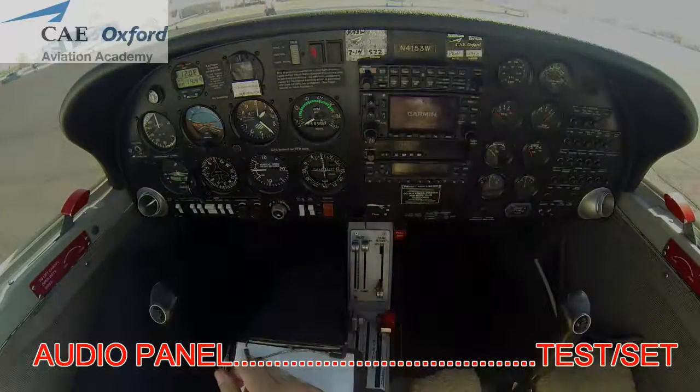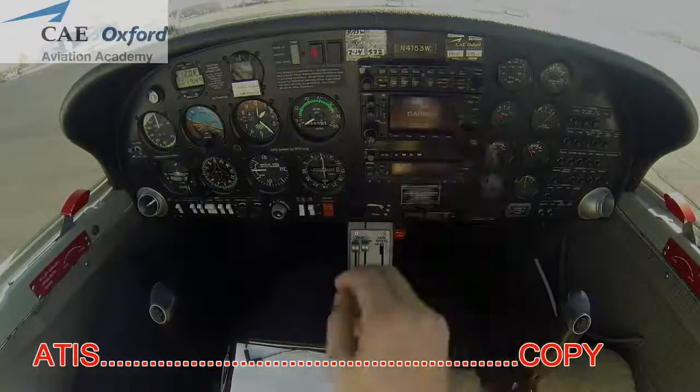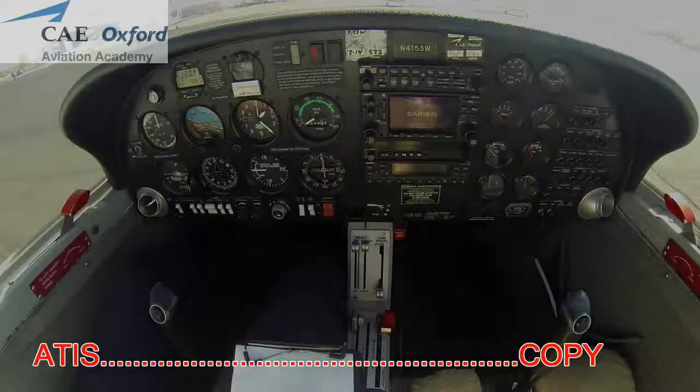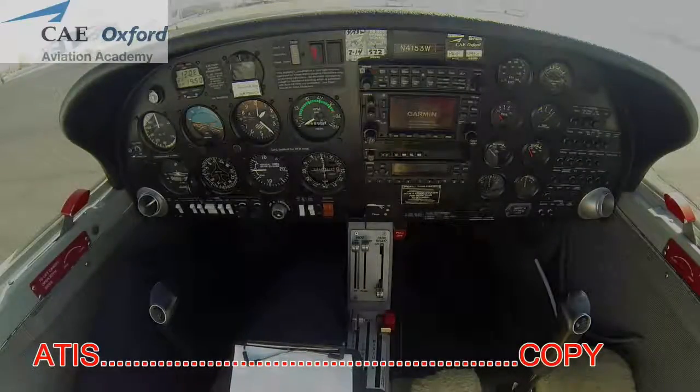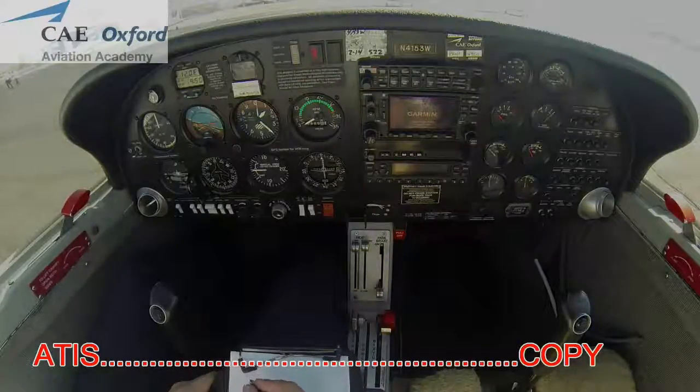Tuned to ATIS on 118.25, speaker on. ATIS broadcast: visual approaches in use, landing and departing runway 22 left and right. Arrivals east through south contact tower 124.6. Arrivals west through north contact tower 119.7. Advise on initial contact you have information Hotel.